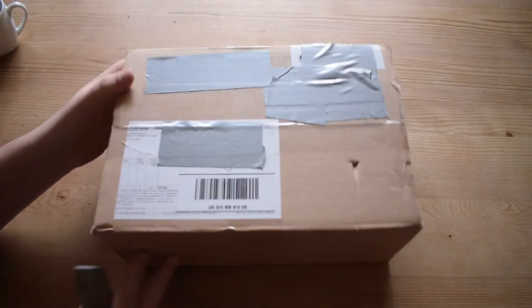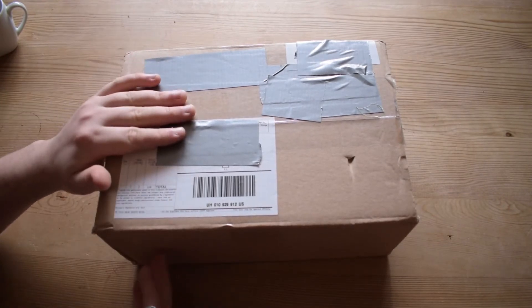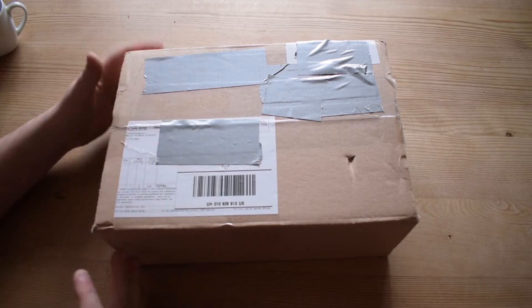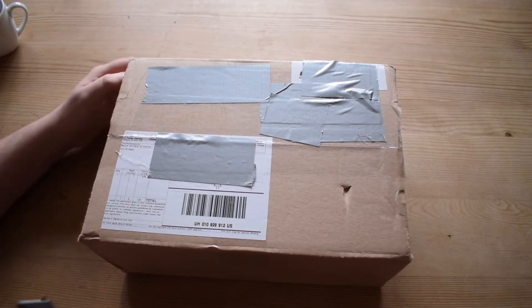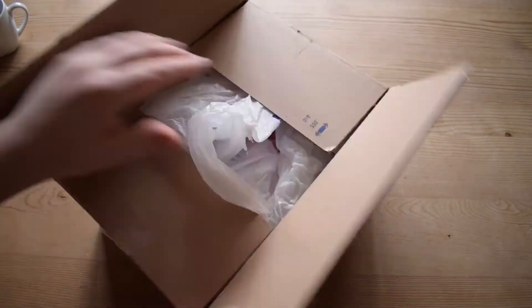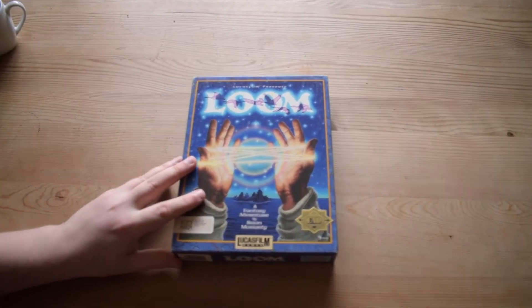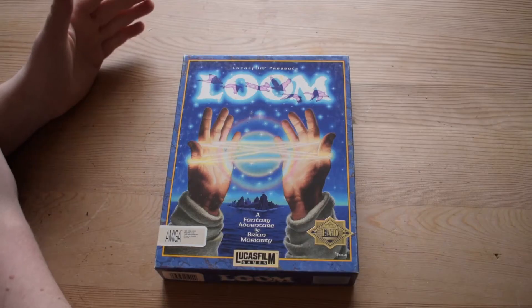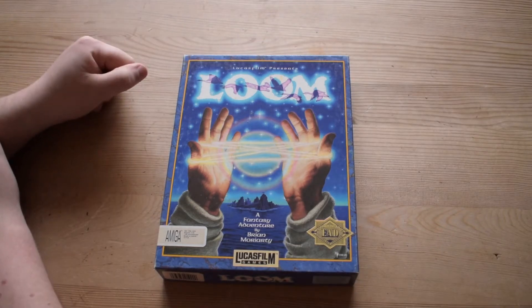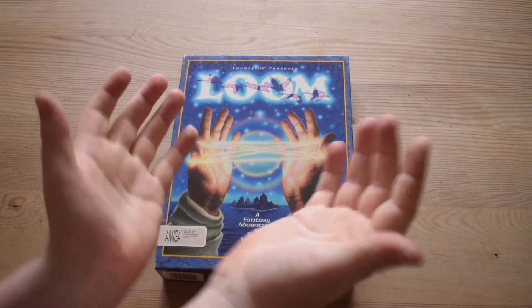I'm going to get right into it. It was so nicely packaged — the men and women who know about big boxes send them the correct way, with lovely cardboard boxes. So here we are, ladies and gents: Loom by Lucasfilm Games. What an unusual game, what an unusual cover — look at these hands! What is this game?